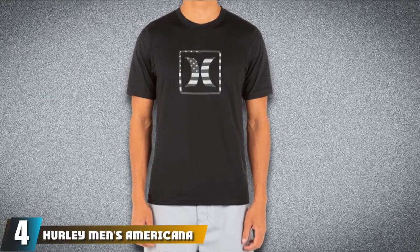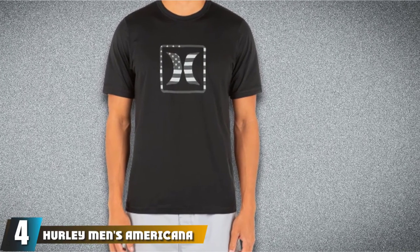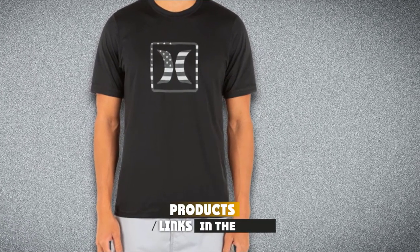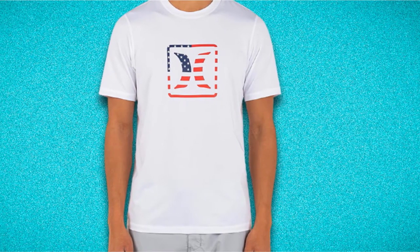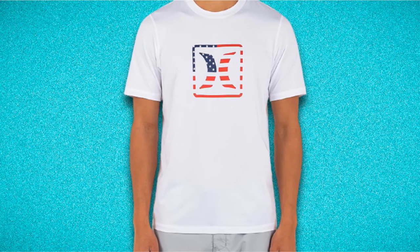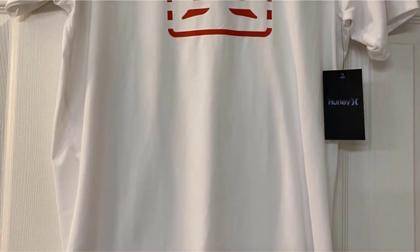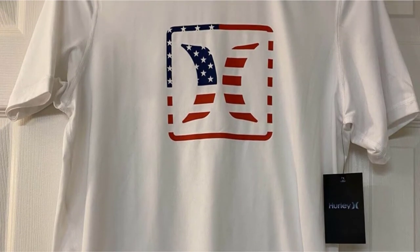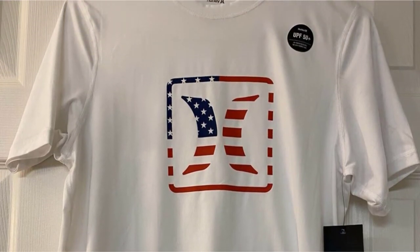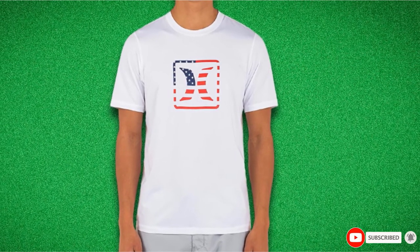Next at number 4, we have the Hurley Men's Americana Short Sleeve Rash Guard. This quick-drying, short-sleeved t-shirt has been designed to offer practical and reliable protection against the sun's harmful rays. The jersey-knit fabric is soft and breathable, and the rash guard design makes it suitable for use both in and out of the water. Easy to machine wash between uses, this t-shirt features a funky screen print graphic on the front and is available in sizes S to 2XL. This casual-fitting t-shirt looks good on the beach and offers quick-drying protection in the water.